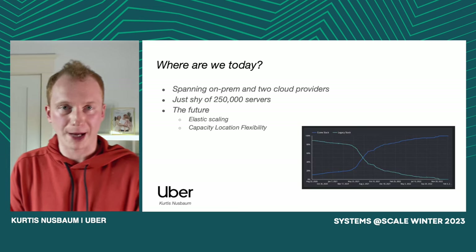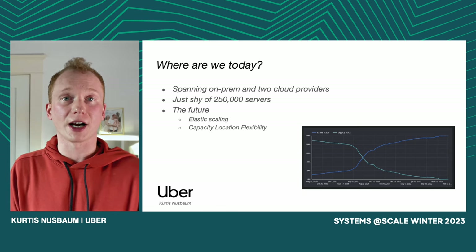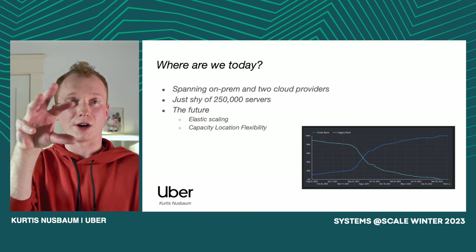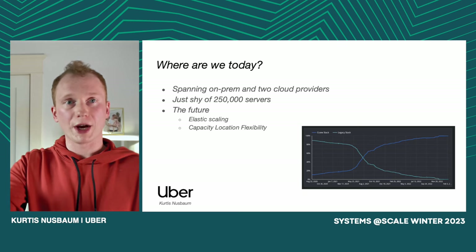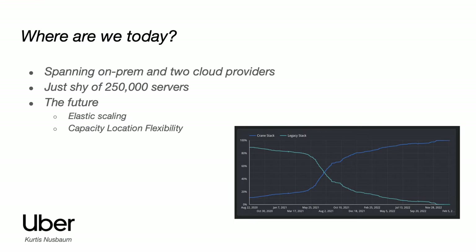Doing a quick recap: Uber has built automation throughout their entire infrastructure stack. From the very beginning, we automate our zone turnup, all the way to our day-to-day operations which are now more or less fully automated, all the way to detecting any problems as they arise throughout the lifespan of our zones. Today, our server fleet spans across several different on-prem zones as well as zones located in two different cloud providers, and we've been able to scale our server fleet to just shy of 250,000 servers.